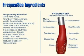Then we have water-soluble ginger. Ginger is just a great tonic for many things — inflammation, digestion.